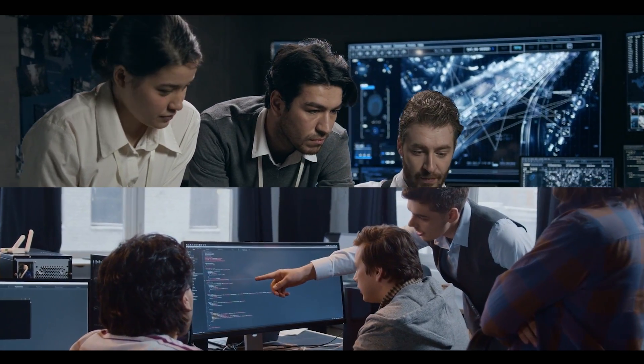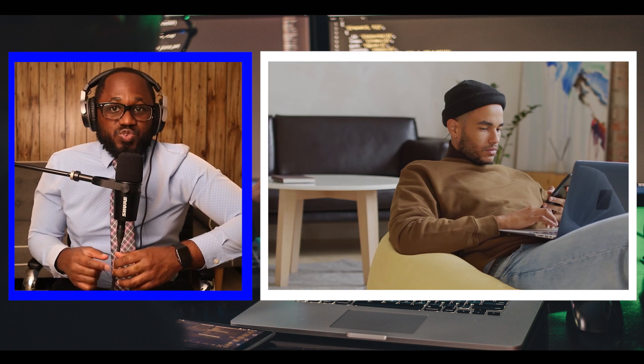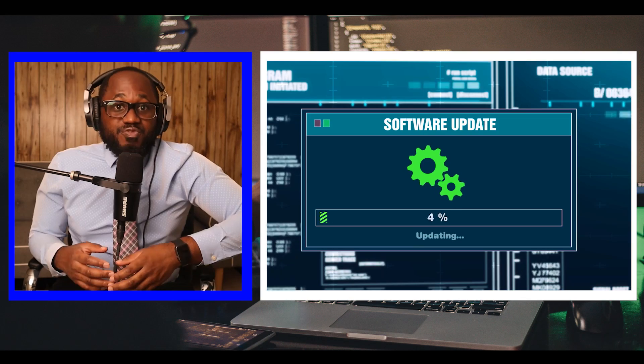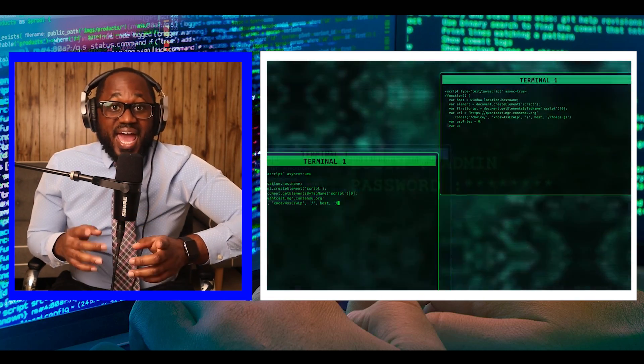A ransomware group has also been seen abusing zip and RAR files in this way. A campaign spread by the MagNiber ransomware group targeted home users with attacks which encrypt files and demand $2,500 from victims. The infection begins with a download from an attacker-controlled website asking users to download a zip archive containing a JavaScript file purporting to be an important antivirus or Windows 10 software update. If run and executed, it downloads and installs the ransomware. Prior to this campaign, MagNiber was spread through MSI and EXE files.